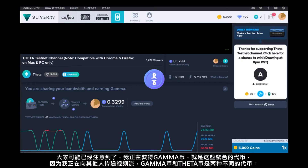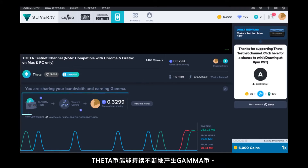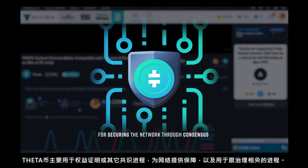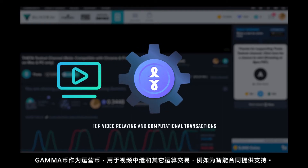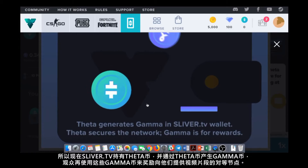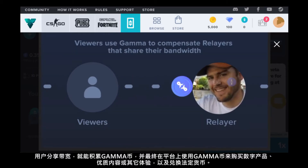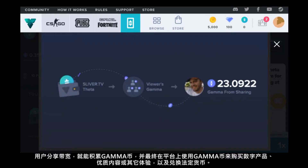You may have noticed that I'm actually earning gamma tokens — these purple tokens — from relaying streams to others, which is a different currency from theta tokens. How this works is that a theta token continually and perpetually generates gamma tokens. Theta tokens are for securing the network through staking or another type of consensus process and for representation in governance-related processes, while gamma tokens are the operational tokens for video relaying and other computational transactions like powering smart contracts. Right now Sliver TV holds theta tokens which generate gamma, and this gamma is provided to viewers so they're able to reward peers from whom they pull video segments. By sharing bandwidth, users accrue gamma tokens which they can spend on the platform for digital goods, premium content, or experiences, or just exchange for fiat currency.